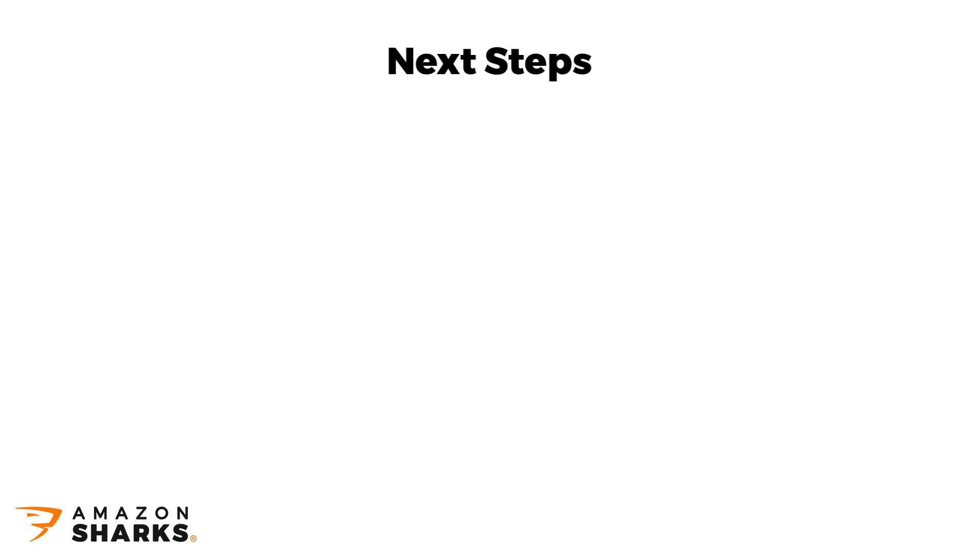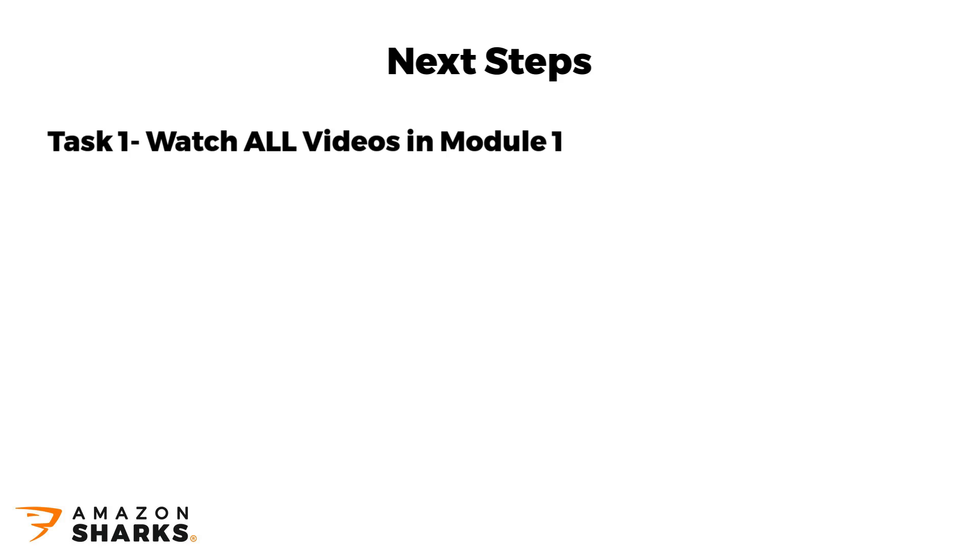It doesn't mean that there's no homework for you to complete. Task number 1: please do watch all the videos in this first module if you haven't done so already. Do not skip the FAQ part either, as chances are that some of the questions you're struggling with are already answered there.